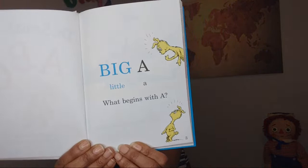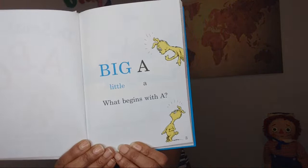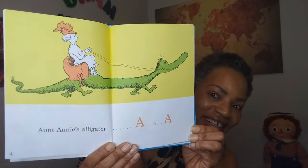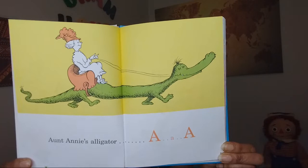Big A, little a. What begins with A? Can anyone tell me that? Aunt Annie's alligator. You've got two big A's and one little a. How lovely is that?